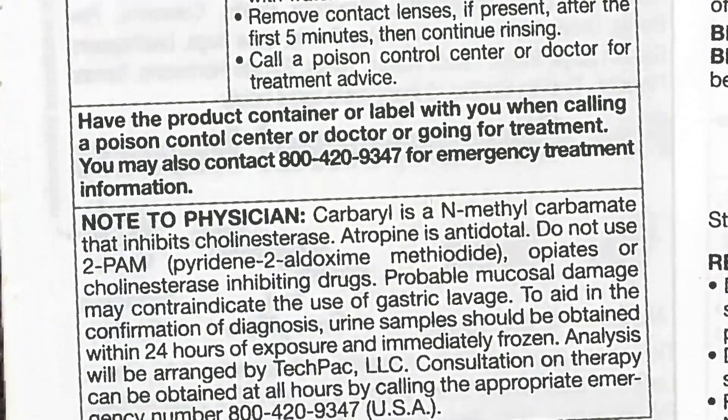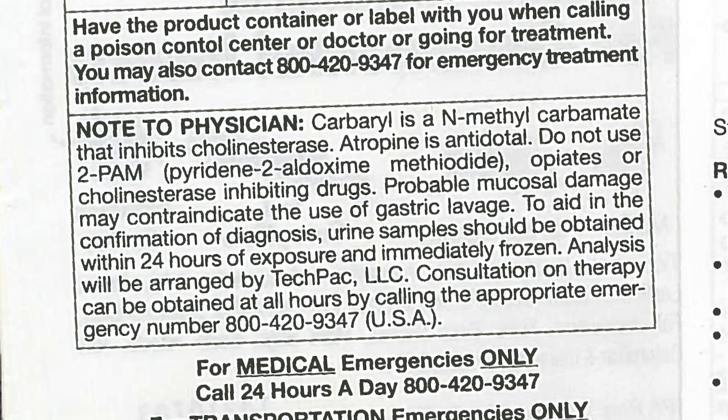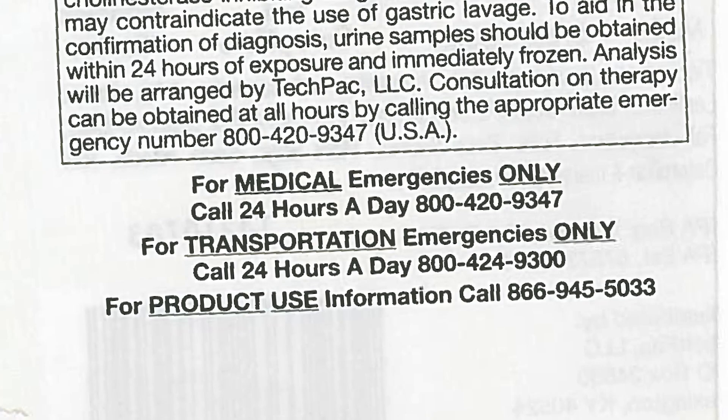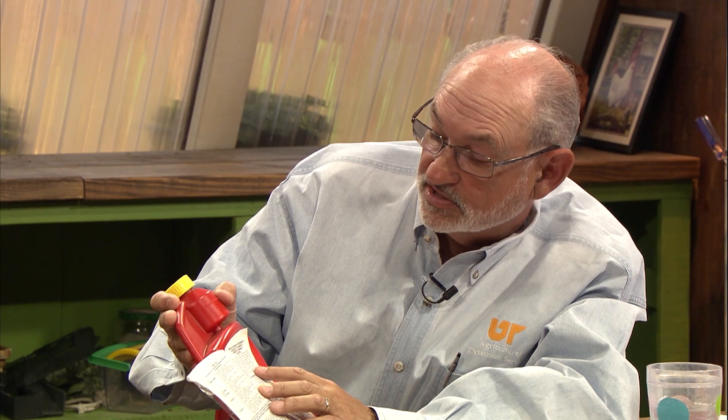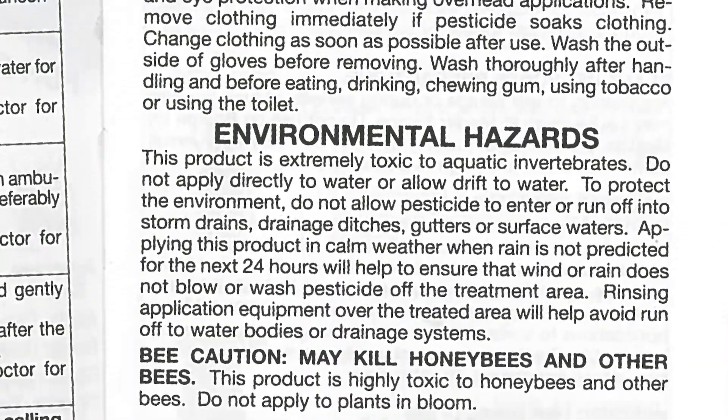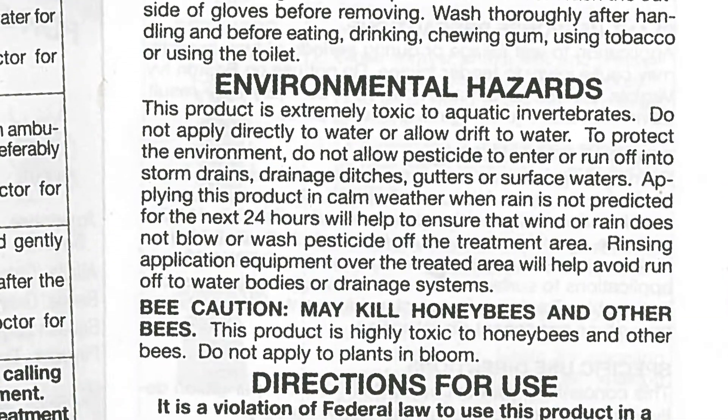There's a note to the physician. If someone is poisoned or accidentally ingests one of these products, it's very important that you take the label with you and take the product to the doctor, because the note to the physician tells the doctor what the antidote is — atropine is antidotal. It's got a 24-hour telephone number for medical emergencies. It also talks about precautions regarding pets, animals, and children, and environmental hazards — for example, whether you should avoid spraying close to your fish pond.